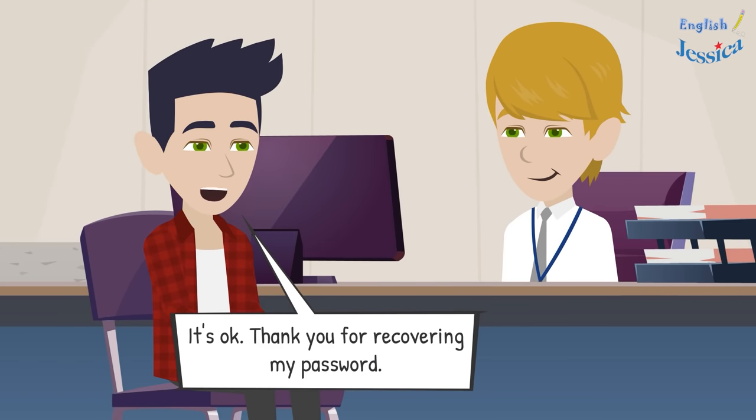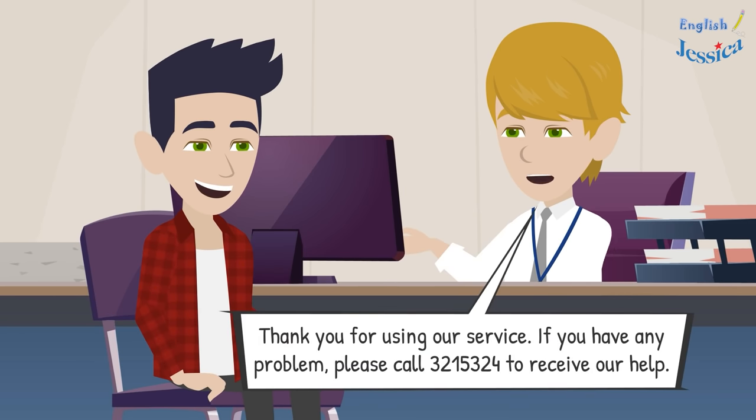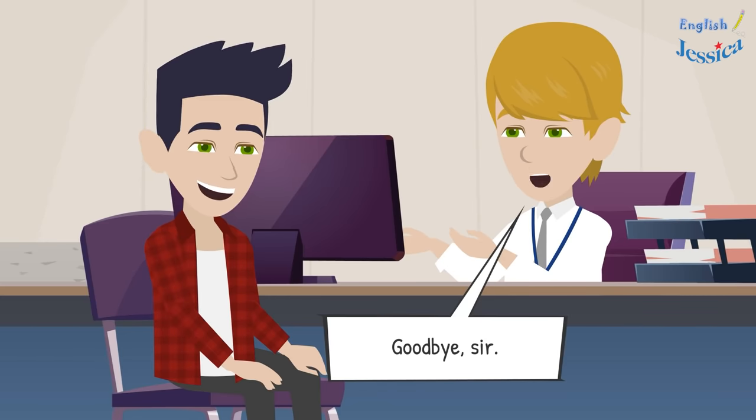It's working — thank you for recovering my password. Is there any fee? No, Mr. Tom, it's free. Thank you for using our service. If you have any problems, please call 321-5324 for help. Goodbye sir.